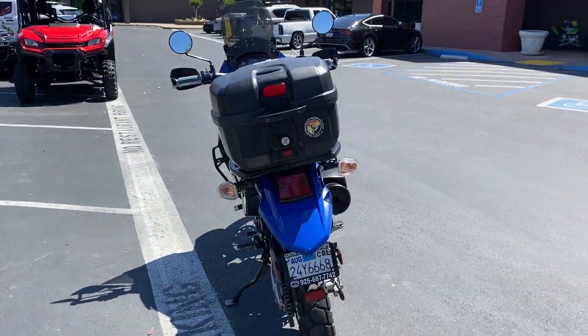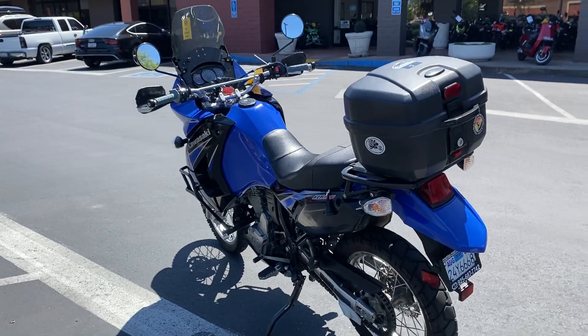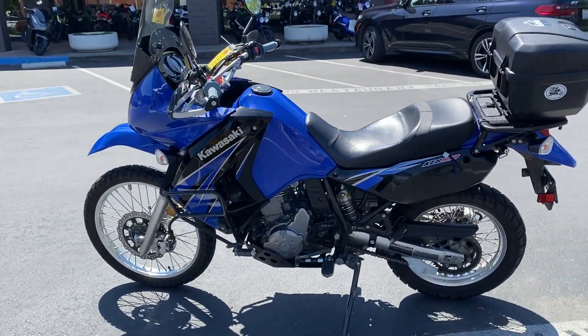Come on by and make your Dual Sport KLR dreams come true for just $35.99.